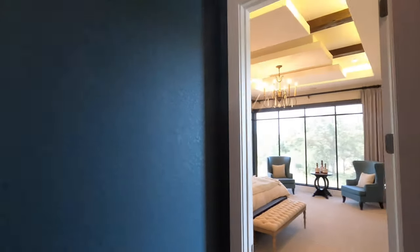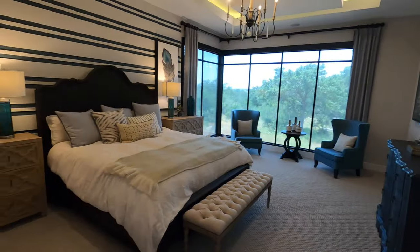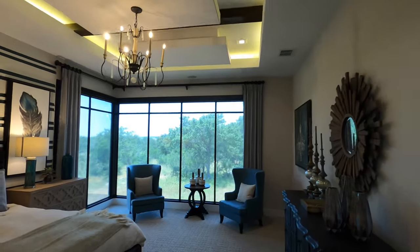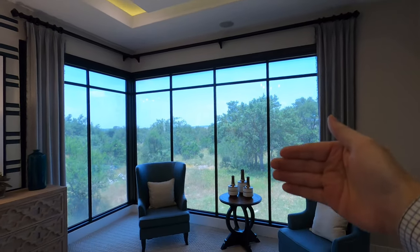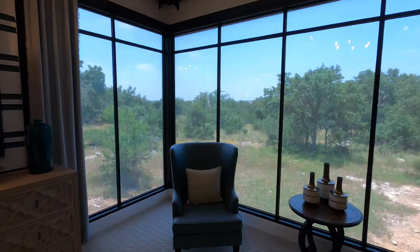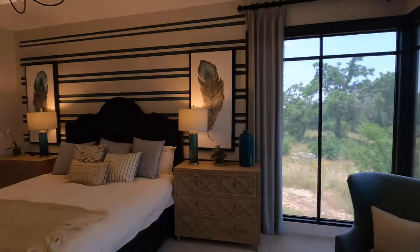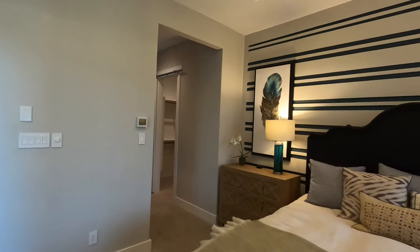Coming around the corner — here we go into the master bedroom, or owner's suite, whatever we're calling it these days. Just beautifully done. Love, love, love the ceiling work they've put into this house. They've got little screens that come down on the outside of these windows so you can see outside, but people can't see through the screen very well. It's also giving you a nice shade effect — if the sun's coming through, it does change the temperature quite a bit. Love the fact they did that out there.